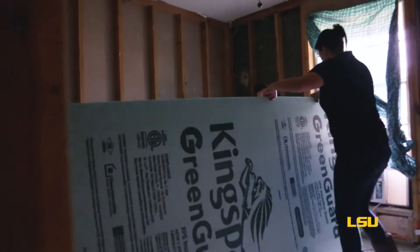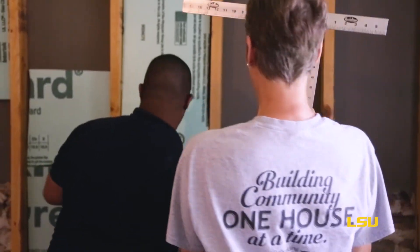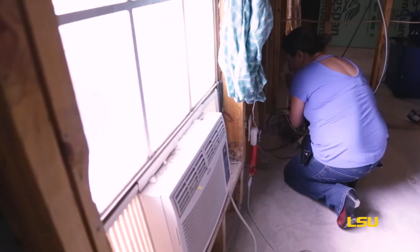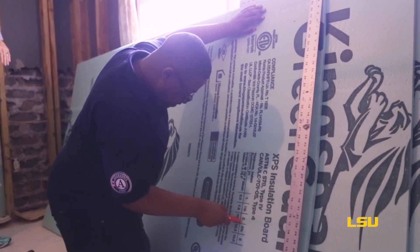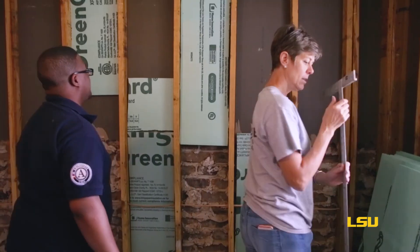If Perkins' home ever does flood again, she says she's now prepared with flood insurance and a home that can quickly bounce back. If people want to stay in their home, this needs to be the new normal. A lot of people don't have the means to elevate their home to protect themselves against floods. So if they are in a highly vulnerable structure and are probably going to flood again and just don't have the means to move elsewhere, this is an option for them to stay in their home and recover quickly.